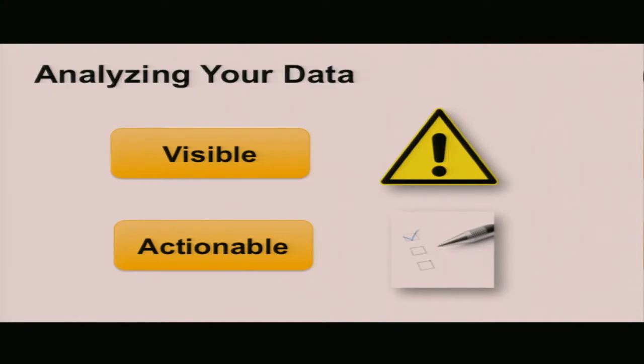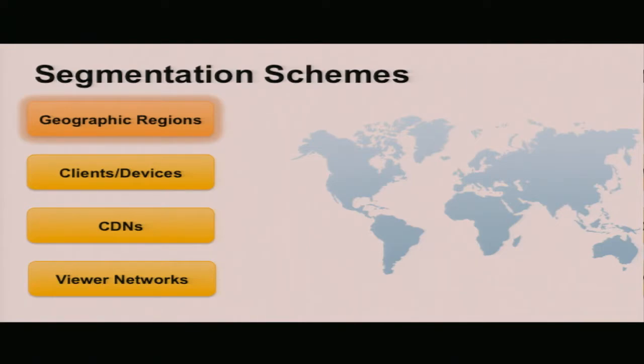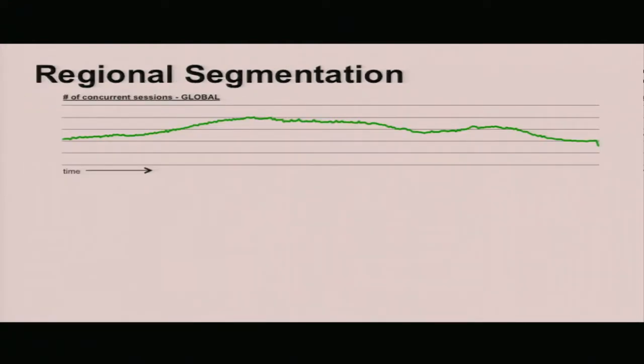When it comes to analyzing your data, there are two things to look for. First, solutions should be highly visible — it should be obvious and apparent when something is going wrong, much like that drop in availability we looked at earlier. Second, it needs to be actionable — we need to segment our data in a way that tells us whether a problem is in our server, the network, or some other component. One of the best ways to do that is by segmenting your data. The four most common methods customers use are geographic regions, client and device type, CDN provider, and viewer networks.